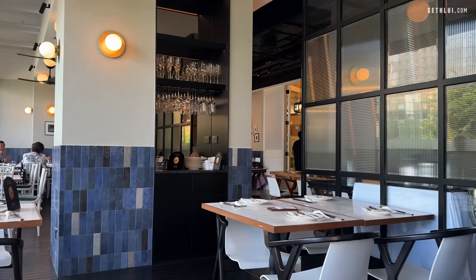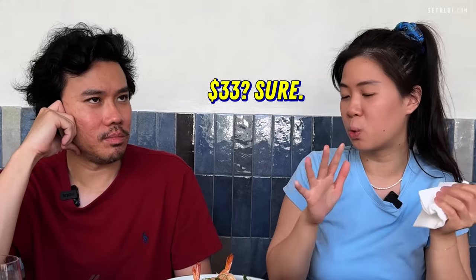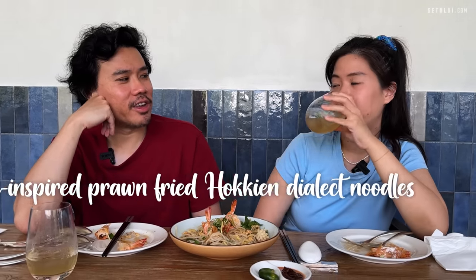They just have all the ingredients and follow the recipe — this is the result. It's nice, but it's just not Hokkien Mee. Is it worth it as a dish? I get it — they're in town, really nice setting, really good ingredients, $33, sure. But is it Hokkien Mee? No. They brand it as Hokkien Mee though. Would I pay for it? Yes. Would I agree it's Hokkien Mee? No. If they called it something different — like Singapore-inspired prawn fried noodles — sure. I imagine a tourist coming here expecting to taste Hokkien Mee but getting nothing close to it. That frustrates me.